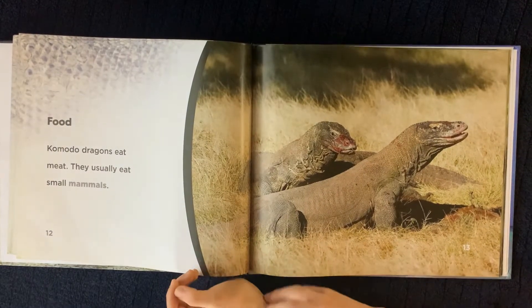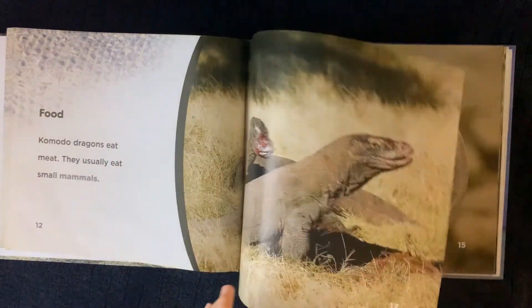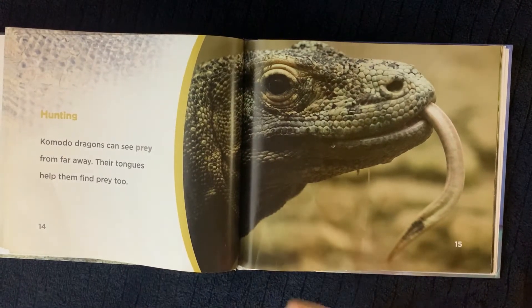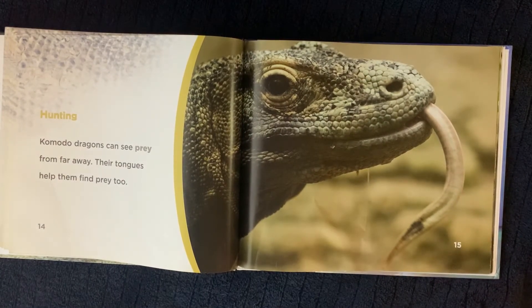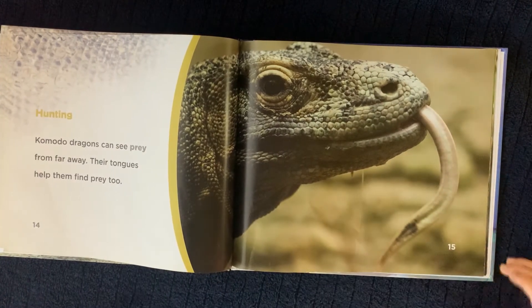Komodo Dragons eat meat. They usually eat small mammals. Komodo Dragons can see prey from far away. Their tongues help them find prey too.